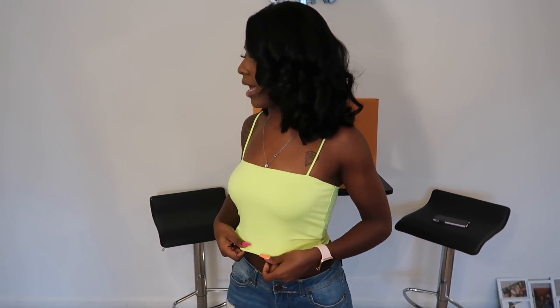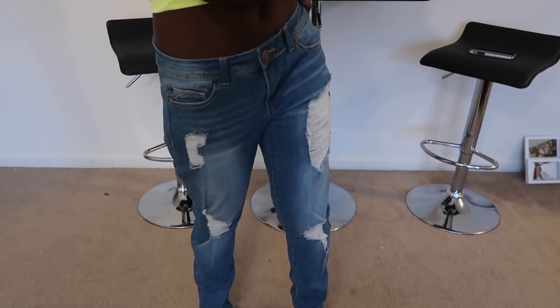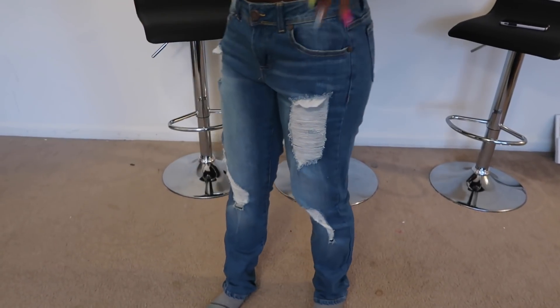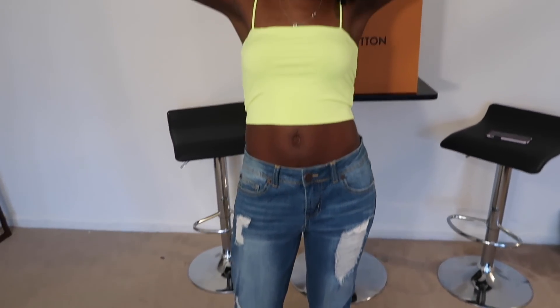Starting with this neon crop top — I think it's really cute, especially on my complexion. I got the same top in white too but I'm not trying that one on since it's literally the same thing. I got the top in a size small. These are boyfriend jeans in a size three — I normally wear a three in their jeans but since these are boyfriend jeans I feel like I should have sized up since they're supposed to be baggy. My boyfriend rated the top a ten and the bottom a seven, saying they could be tighter.